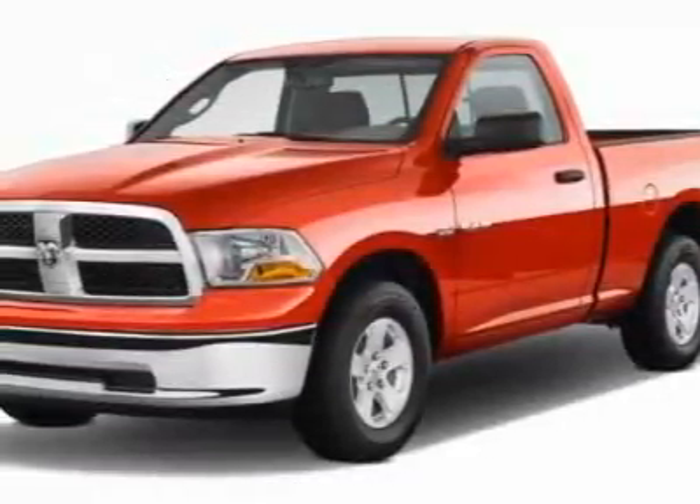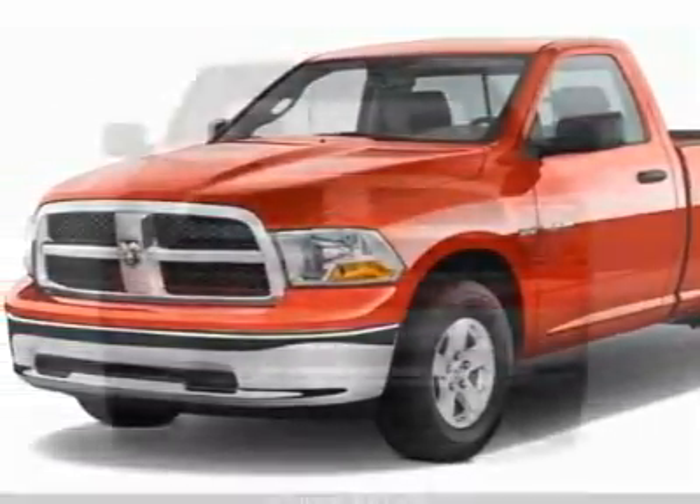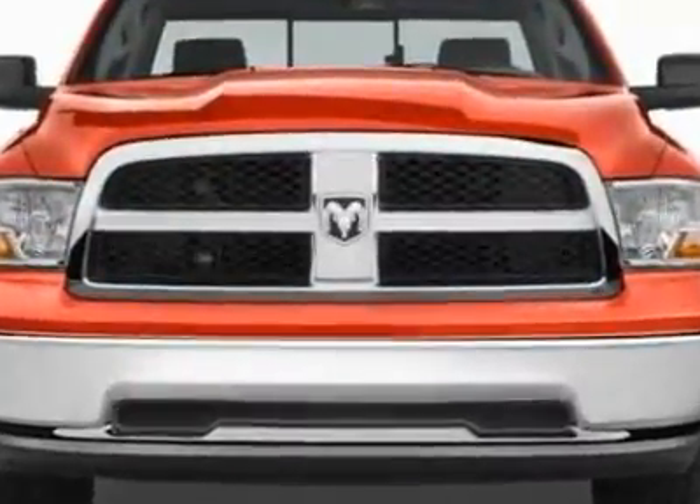Take a look at this new 2011 Dodge Ram 1500. For your protection, this vehicle has a full factory warranty.